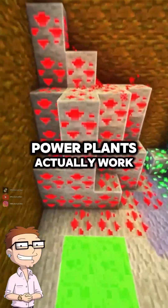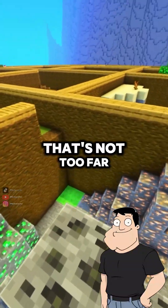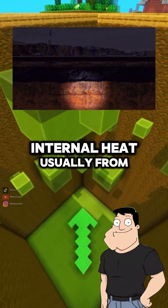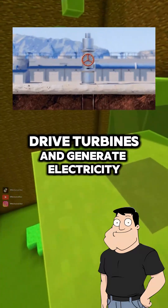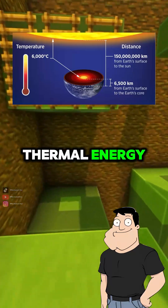Dad, how do geothermal power plants actually work? Are they just steam engines stuck in the ground? That's not too far off, Steve. They harness the Earth's internal heat, usually from hot rock reservoirs a few kilometers underground, to drive turbines and generate electricity. It's a way of tapping into Earth's natural thermal energy.